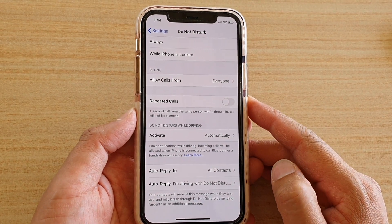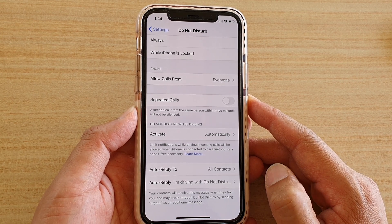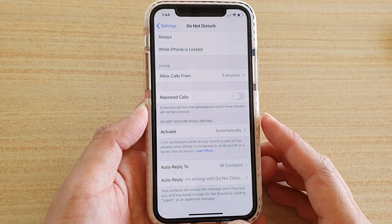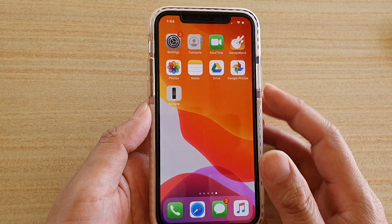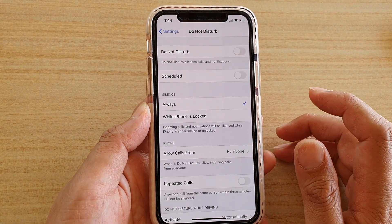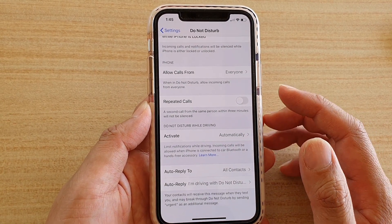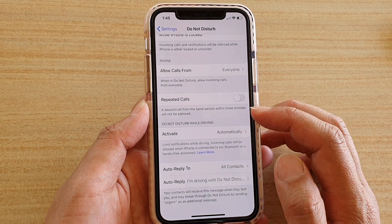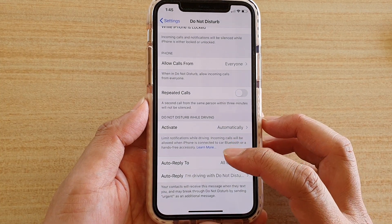In this video, we're going to take a look at how you can send an auto-reply text message that you're driving on your iPhone 11, 11 Pro, or Pro Max. First, let's go back to your home screen by swiping up and then tap on the Settings icon. In Settings, tap on Do Not Disturb and then scroll down. When your phone is in Do Not Disturb while driving mode and someone sends you a text message, here's how you can set up your phone to auto-reply.